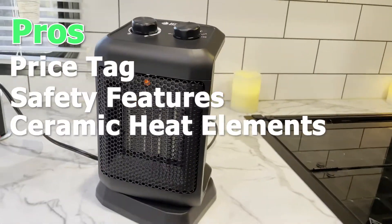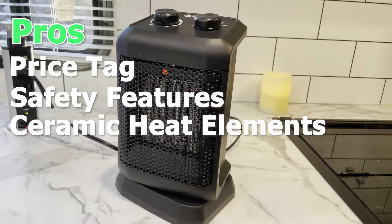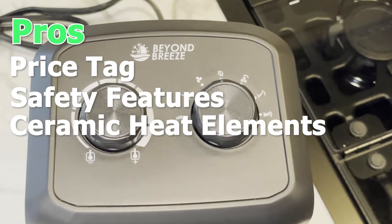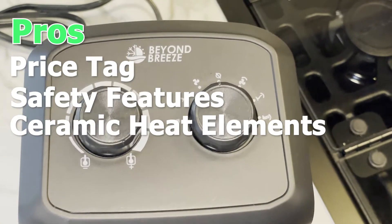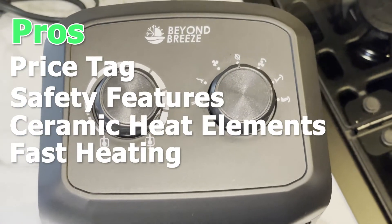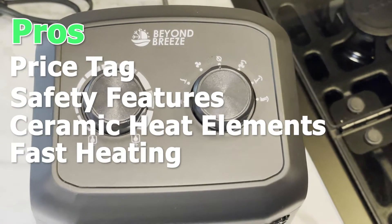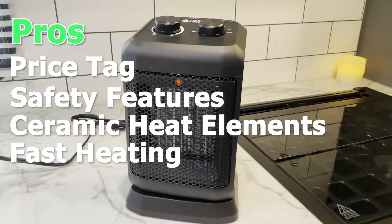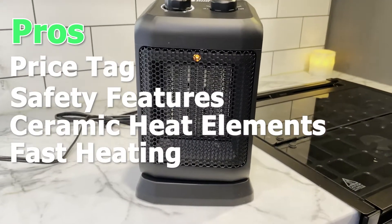Another thing I like is the ceramic heat elements. This means it doesn't use the standard open coil system, so you're going to get a lot more lifespan out of this unit. Another thing I enjoy is how quickly it gets to temperature — it's so fast in its heating ability, and it seems to be faster than a lot of other space heaters that I have.